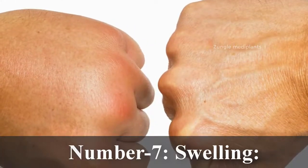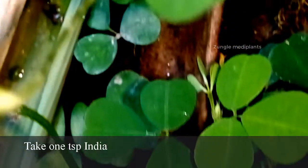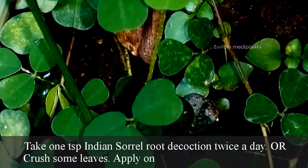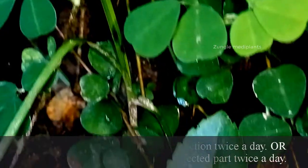Number 7. Swelling: Take one teaspoon of Indian sorrel root decoction twice a day. Or crush some leaves and apply on the affected part twice a day.